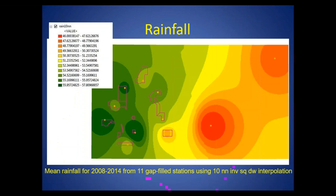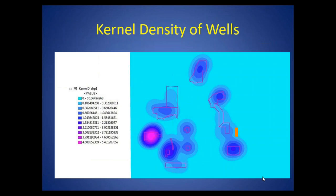We also looked at rainfall — simply the mean rainfall for the time period of interest from 11 stations. There's a general trend that rainfall during this period was higher closer to the coast and drier further inland. We also looked at the density of wells using a kernel density estimate, though this may not be representative because there are a lot of older, smaller wells that are no longer used, so that's not really likely to be directly connected to wetland water levels.